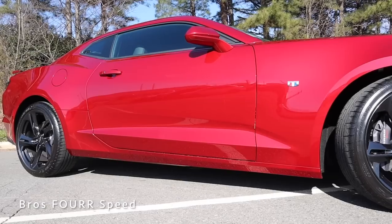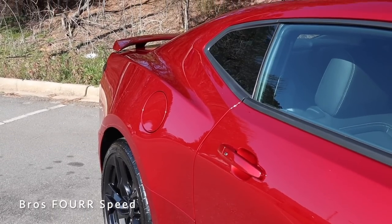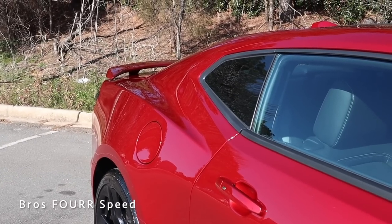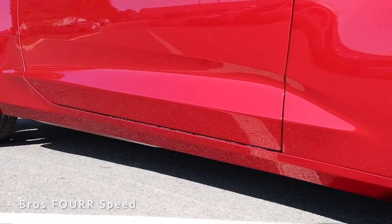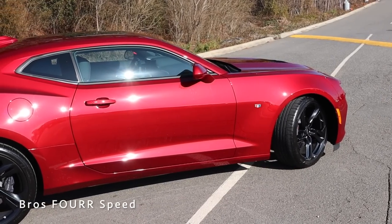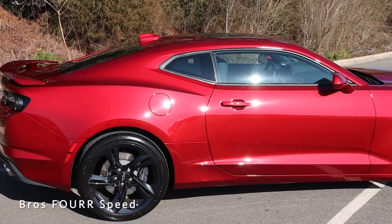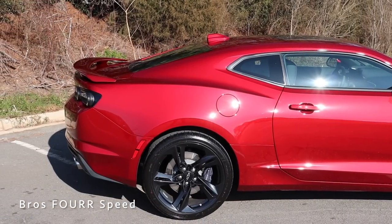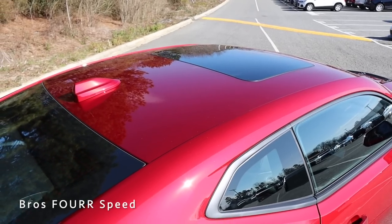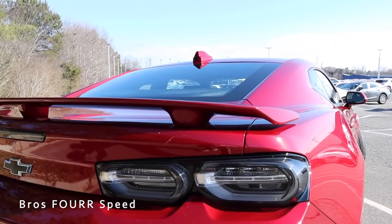There's a sleek body line running through the side doors with body-colored door handles and body-colored mirror caps. There's also a very bold body line going above the rear wheels and another sharp body line going through the bottom portion of the doors. The Camaro has that fastback design, really giving it that muscle car look — sleek lines all around and the proportions are fantastic, making this a great-looking sports car.